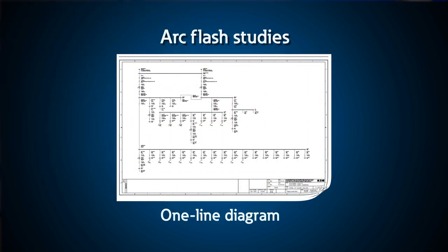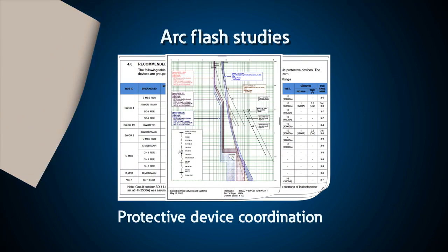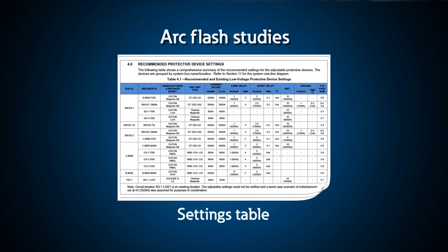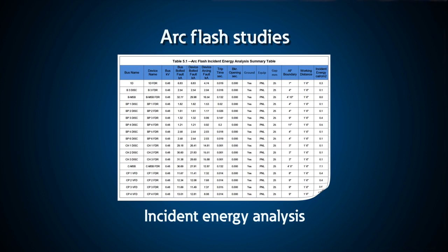Our services team has done thousands of arc flash studies, and can help you determine what you are up against when designing solutions appropriate for your system.